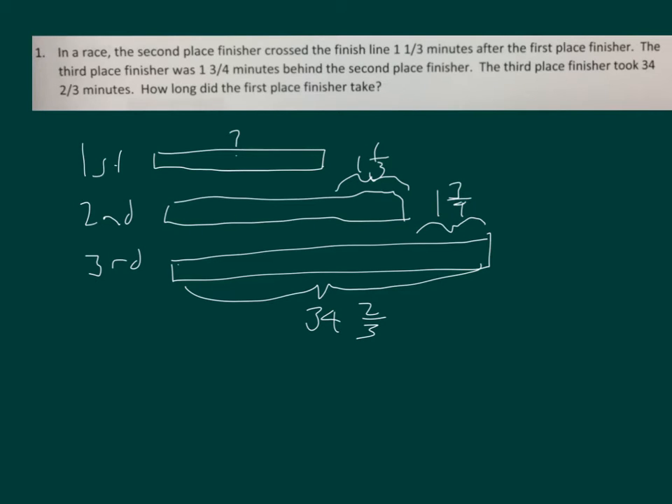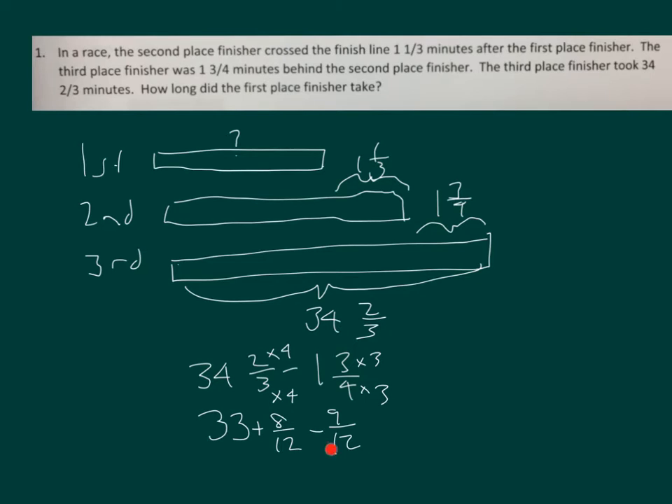We can figure out the second place finisher's time by taking the third place finisher's time and subtracting one and three fourths. Thirty-four minus one is thirty-three. And then two thirds minus three fourths — let's convert that into twelfths. Thirty-three plus eight twelfths minus nine twelfths. Take away from the whole, so we get thirty-two. One minus nine twelfths gives three twelfths, so we have eight twelfths plus three twelfths, giving us thirty-two and eleven twelfths.